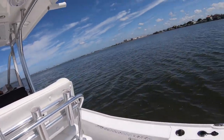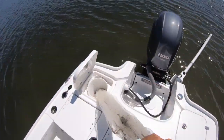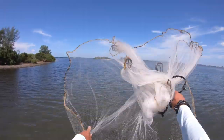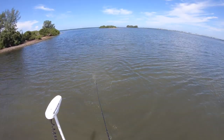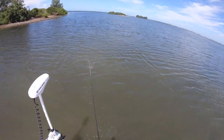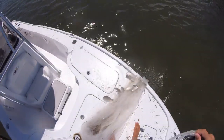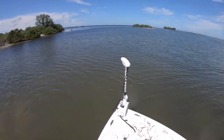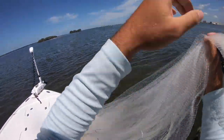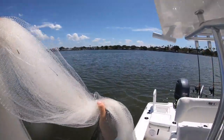Alright, enough with the jacks — they're fun and all but I got bigger fish to catch. Got snagged on my trolling motor and power pole. Got some big old croakers — that'll be good big snook bait. Now that I've got enough bait, headed to the spot to see what we can catch.